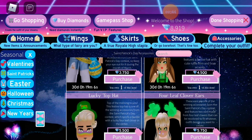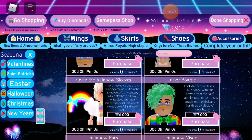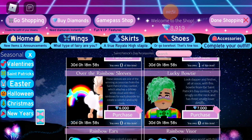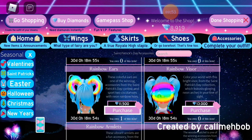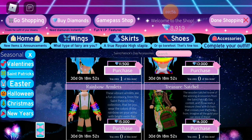The ruffle top hat, the lucky top hat, the four leaf clover ears, the over the rainbow sleeves, the lucky bow tee, the rainbow ears, the rainbow visor, the rainbow armlets and treasure satchel are all back on sale. So if you want to buy all the new accessories, now's your chance.